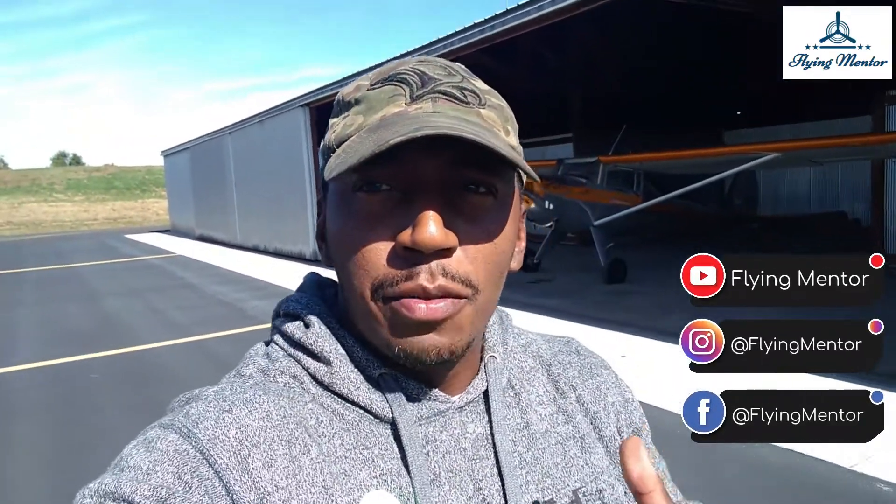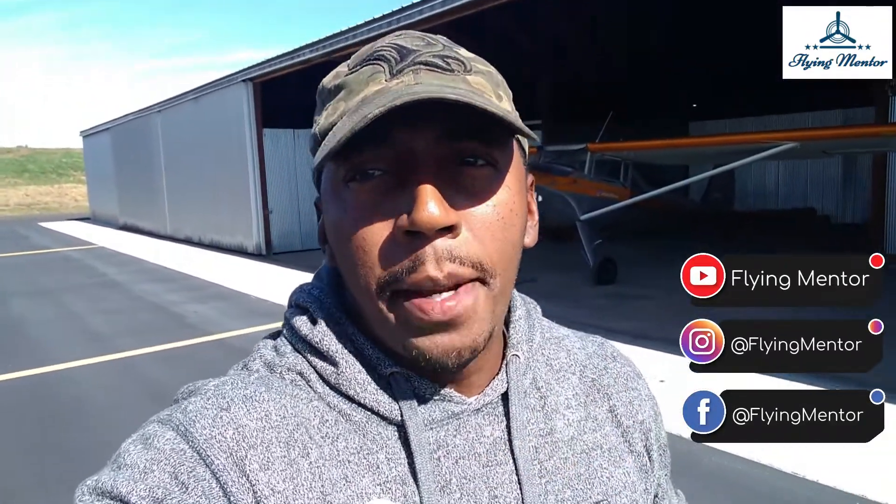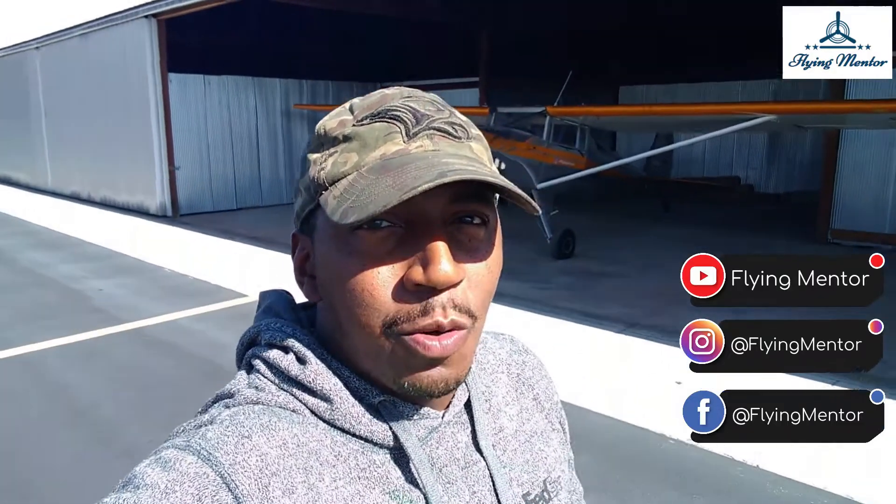What's up YouTube? It's your boy FlyMentor back with another extraordinary video.